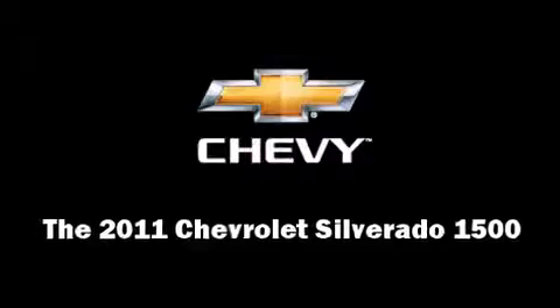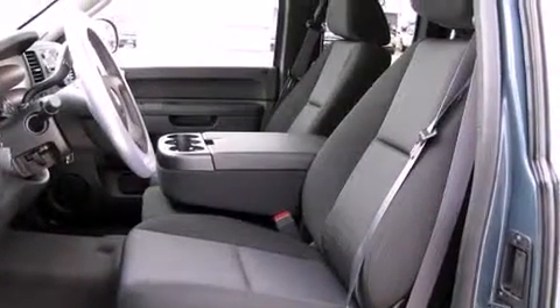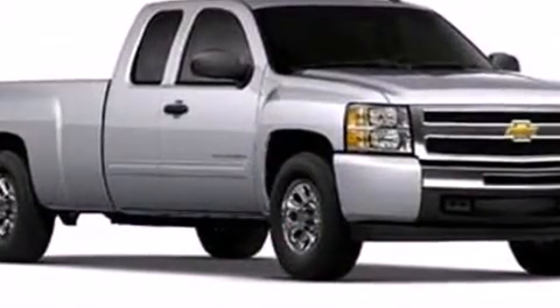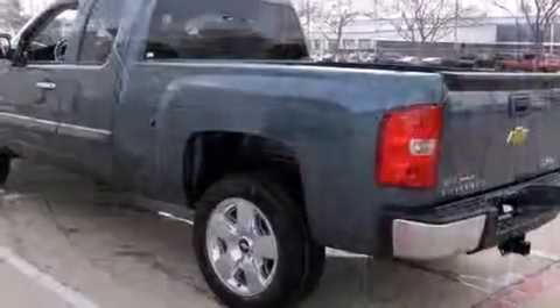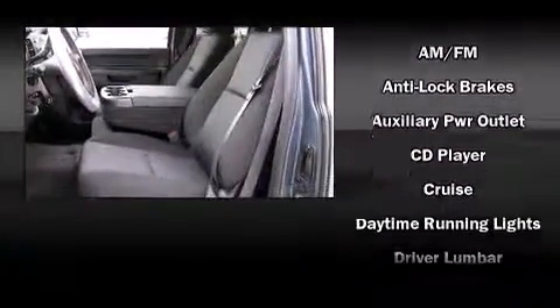Treat yourself to a test drive in the 2011 Chevrolet Silverado 1500. Smooth gear shifts are achieved thanks to the powerful eight-cylinder engine, providing a spirited yet composed ride and drive. Chevrolet prioritized fit and finish as evidenced by one-touch window functionality, a rear step bumper, heated door mirrors, remote keyless entry, and a split-folding rear seat.